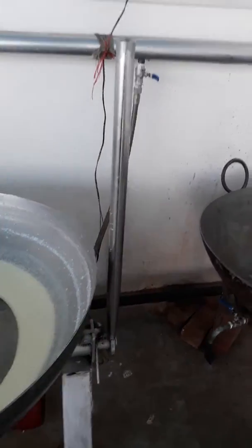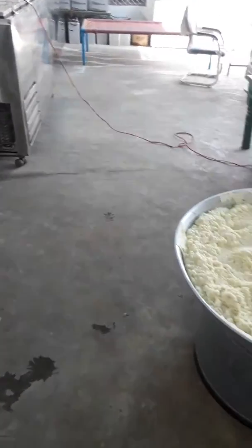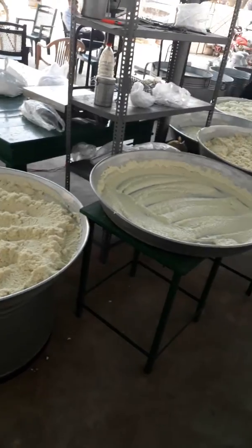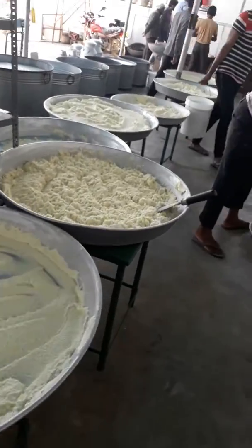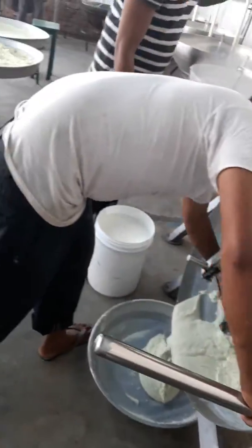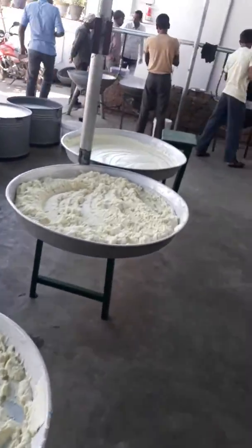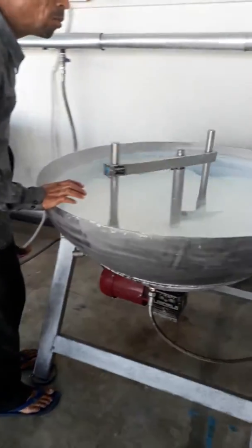I'm going to break the oil a little too fast — the oil is soy sauce. I'm going to make it a little too fast, so I'm going to do that.